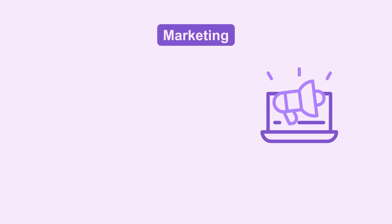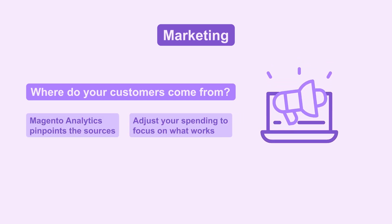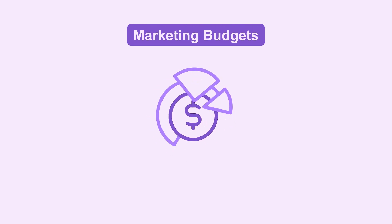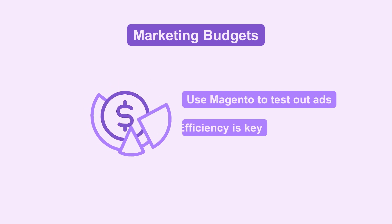Think about marketing. Where do your customers come from? Magento Analytics pinpoints the sources. Adjust your spending to focus on what works. Marketing budgets need to work harder — use Magento to test out ads before a full-scale rollout. Efficiency is key.